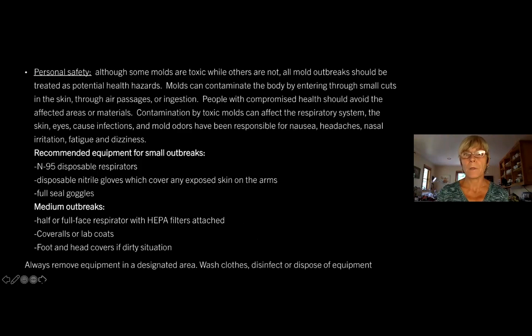Molds can contaminate the body by entering through small cuts in the skin, through air passages, or by ingestion. People with compromised health should avoid the affected areas or materials. Contamination by toxic molds can affect the respiratory system, the skin, the eyes, cause serious infections, and mold odors have been responsible for nausea, headaches, nasal irritation, fatigue, and dizziness. Those are, of course, all worst-case scenarios. Mild mold infestations or outbreaks will not cause those symptoms, but you want to be prepared and protected in the event that they could.